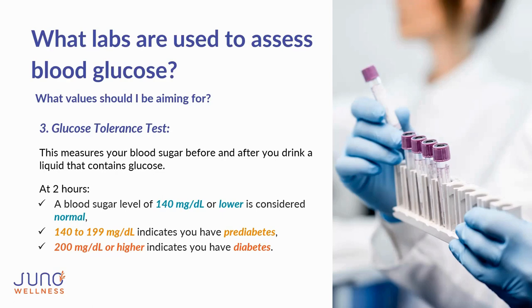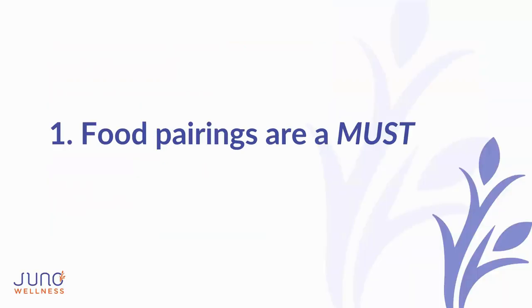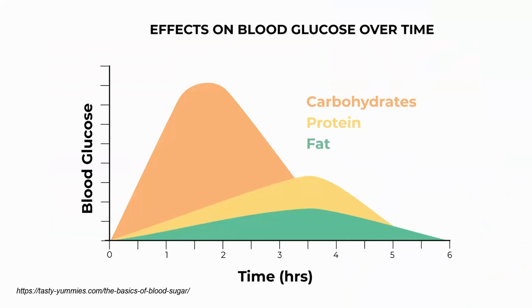Now, five strategies to regulate blood sugar. Strategy one: food pairings are a must. There are three major macronutrients — carbohydrates, protein, and fat. Carbohydrates break down quickly causing energy spikes and crashes; proteins break down much more slowly over about five hours; fats break down the slowest, providing a steady release of energy. When you pair carbohydrates with a protein or fat, it slows the release of that carb breakdown for more stable energy production.